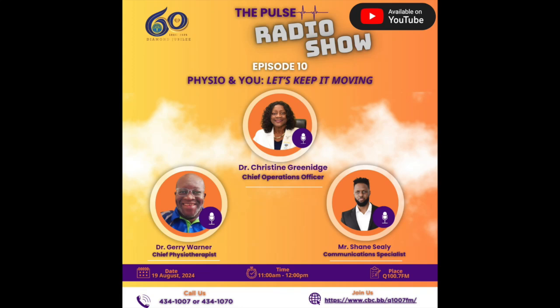This next segment is brought to you with the kind compliments of MedSafe Medical Supplies Limited. For all your medical supply needs, visit MedSafe Medical Supplies Limited. We offer a wide range of products including wheelchairs, walkers, canes, crutches, blood pressure machines, stethoscopes, and so much more. Conveniently located on Jemmets Lane, just a two-minute walk from the Queen Elizabeth Hospital. We deliver free to the QEH. Open Monday to Saturday, 8:30am to 5:30pm. Call us at 624-7542. MedSafe Medical Supplies Limited, your trusted source for medical essentials.